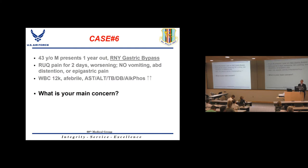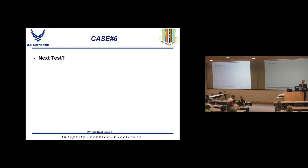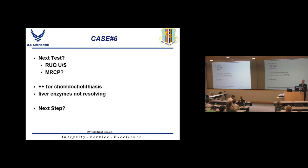Case 6: A gastric bypass patient one year post-op presents with right upper quadrant pain for two days, worsening, no vomiting, abdominal distension, elevated white count, borderline afebrile, and all LFTs elevated. First question: do they still have a gallbladder? Gallstone formation is common in gastric bypass patients with significant weight loss. Work up with right upper quadrant ultrasound and if concerned, an MRCP to look for choledocholithiasis.